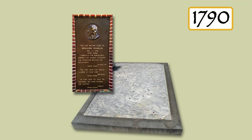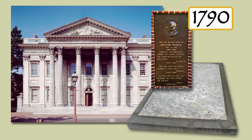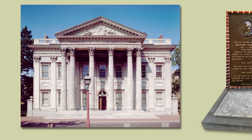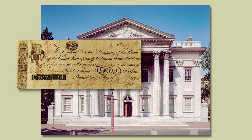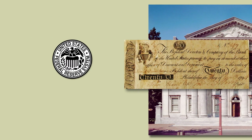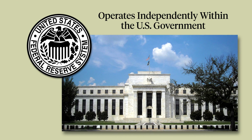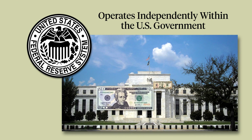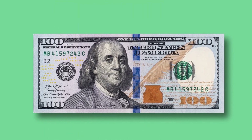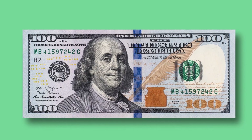Franklin passed away in 1790, shortly before the first Bank of the United States was chartered, heralding the rise of America's first national bank and the creation of a paper currency circulated throughout the new nation. Today, the Federal Reserve System, which operates independently within the U.S. government, issues the nation's paper money. And if his picture on the $100 bill is any clue, Benjamin Franklin seems rather pleased.